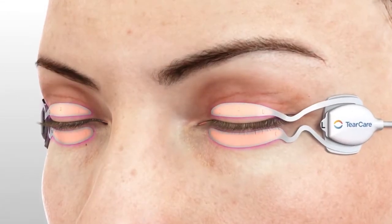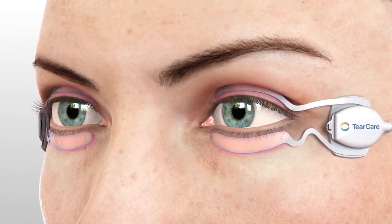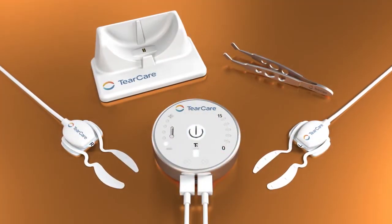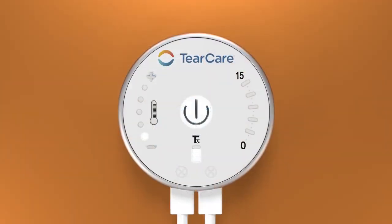The TearCare System is the only wearable and fully customizable technology which allows the patient's eyes to remain open and blinking during the procedure. The system is comprised of four key components which allow for a fully customizable experience.